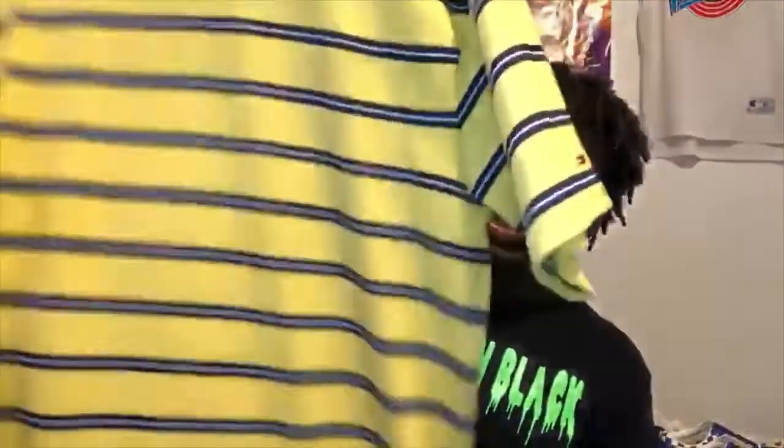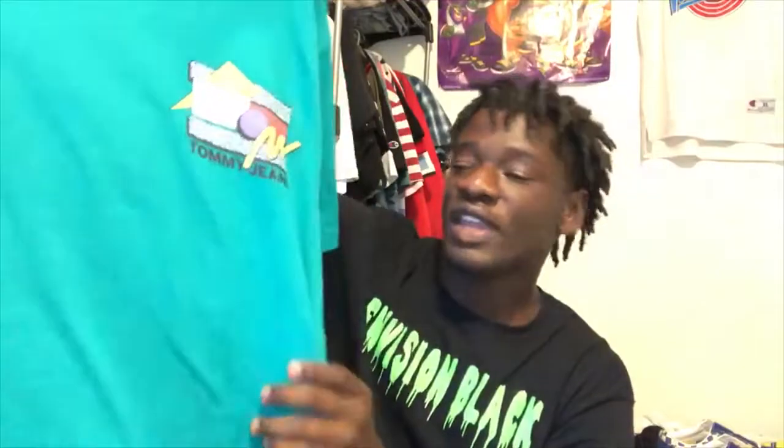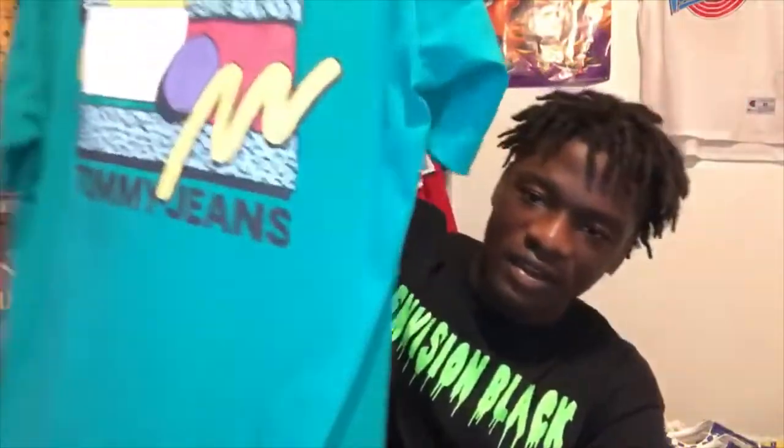The next shirt is this Tommy shirt — yellow and baby blue. I picked these up from Marshalls. Nothing crazy, just a striped t-shirt, I like them. And then there's another Tommy Hilfiger — I'm not sure of the exact color but I really liked it. Look at the back, it says 'Tommy Jeans.' I like this shirt a lot so I picked it up.